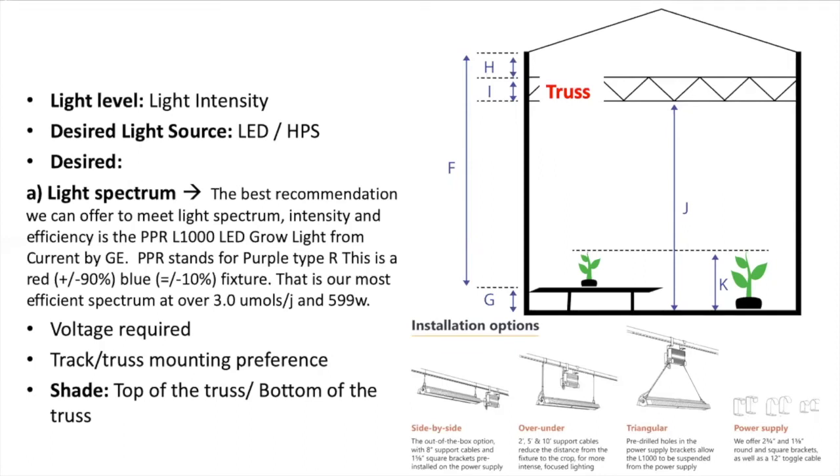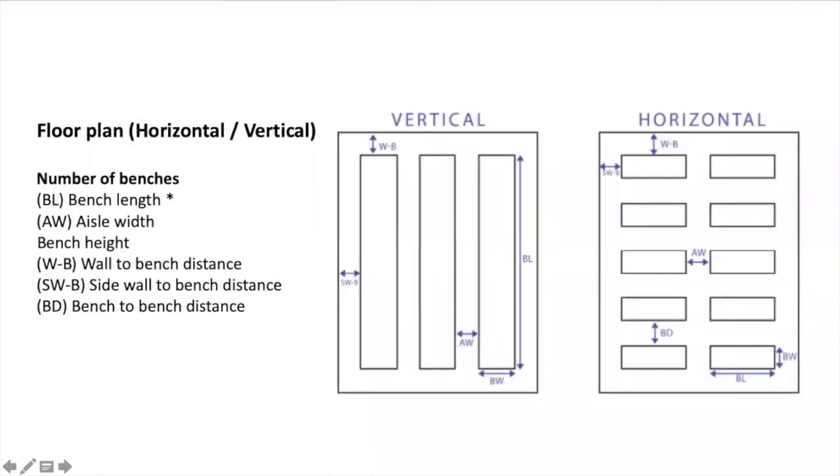Next, we need to consider how the floor plan of your greenhouse is and how your plants are located. We will ask information about the bench length, the aisle width, the bench height, wall-to-bench distance, sidewall-to-bench distance, and bench-to-bench distance.